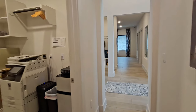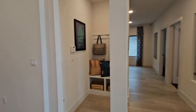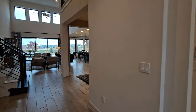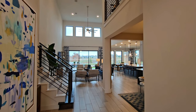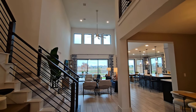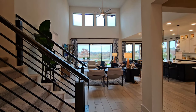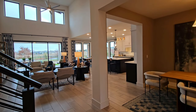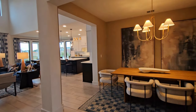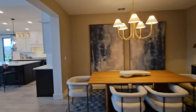Straight ahead here is where the garage would be — it's a three-car garage with two doors, so one of the garage spaces is extended for an extra vehicle. As you can see, tall ceilings in the living room.